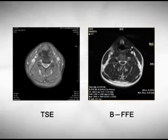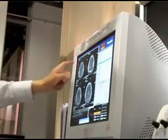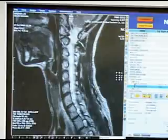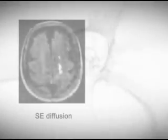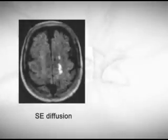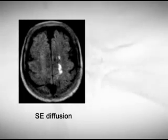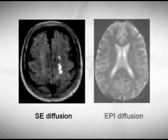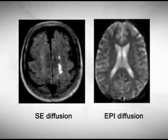Superstar balanced FFE has the following benefits over other sequences: the best inherent SNR per unit time, good contrast between liquid and soft tissue, and quick imaging. The BFFE plays an important role in cervical spine imaging in particular. Diffusion weighted imaging is very important for cerebral infarction diagnosis in the super urgent period. Superstar provides two methods for performing diffusion weighted imaging: SE Diffusion and EPI Diffusion.